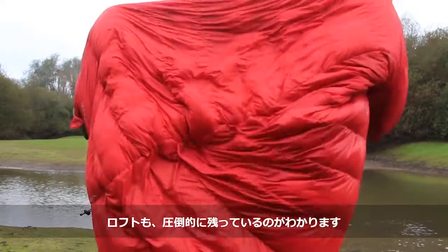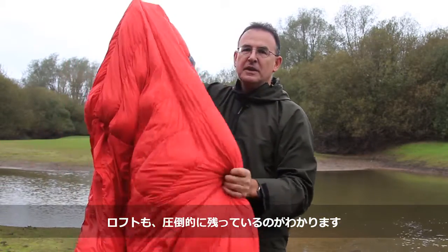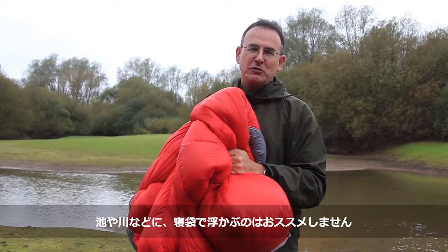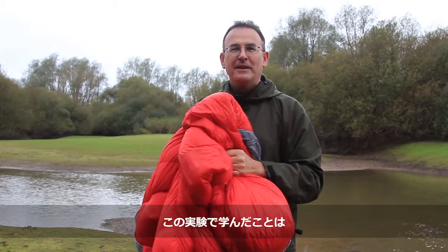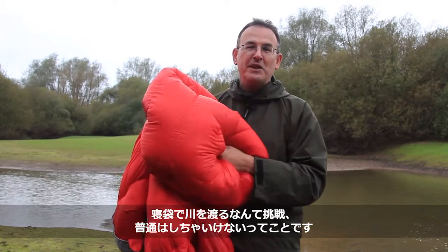But it doesn't take very much to see that it still has the vast majority of its loft. We really don't recommend people to float across reservoirs or rivers in a sleeping bag — we really want to make this point. Floating across rivers in a sleeping bag is not something you should do at home.